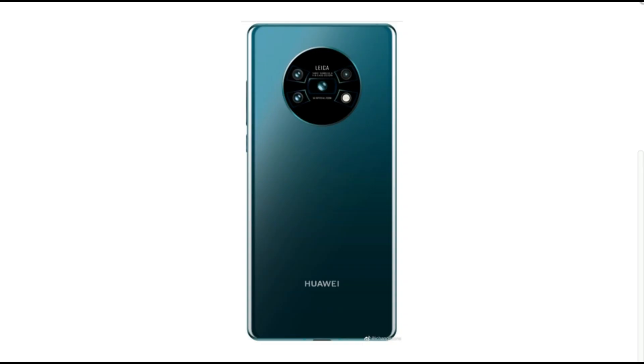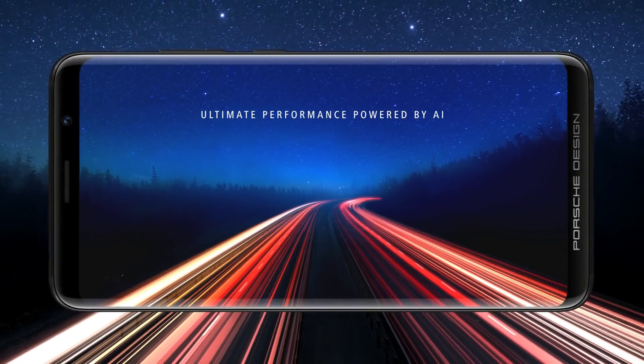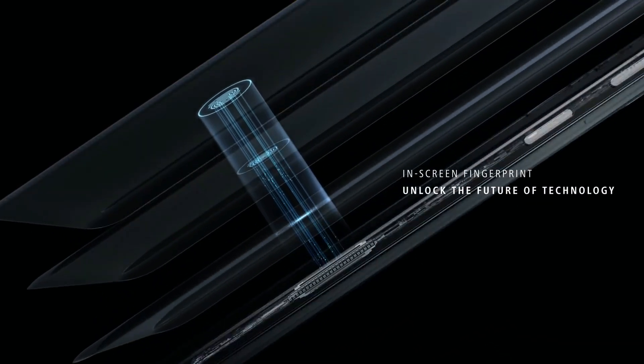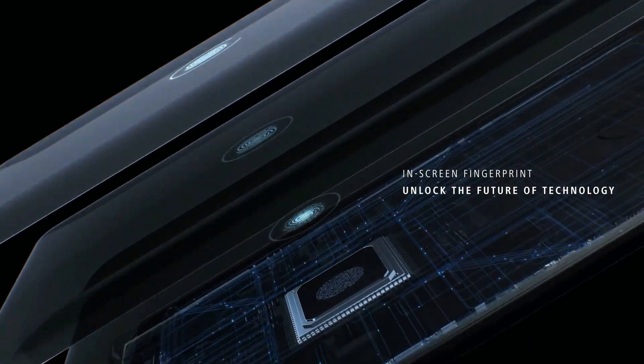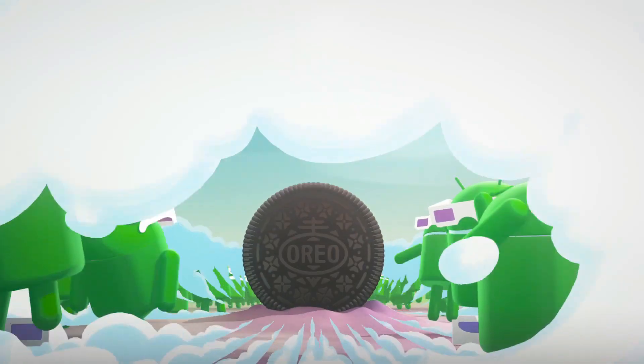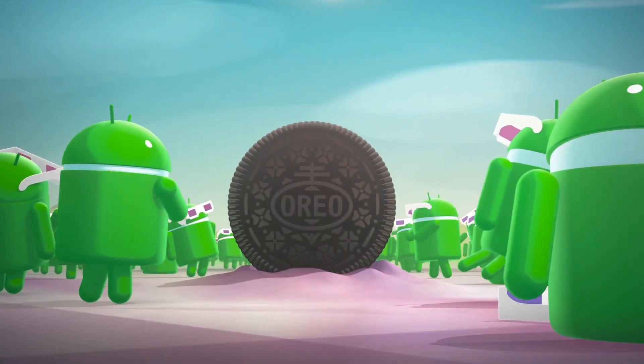This smartphone is going to be super awesome. Huawei makes great hardware, and now that they have been unbanned from the States, they are able to use Android and other US-based components. Huawei's own operating system might have been good, but I highly doubt it would have been better than Android, so Android is now back on track.